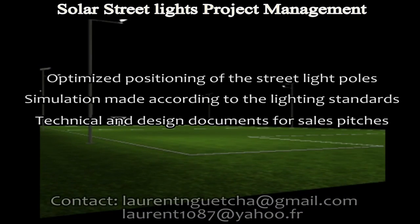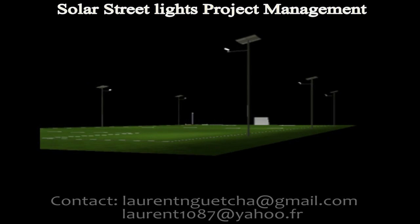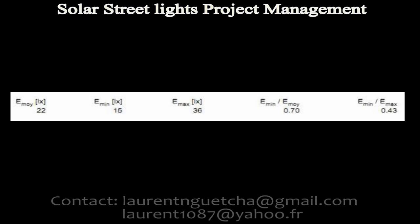Our offer includes technical and design documents for sales pitch and a preview of the final project. At the end, we were able to achieve a minimum of 15 lux, as you can see on this table, an average of 22 lux and a maximum of 36 lux.